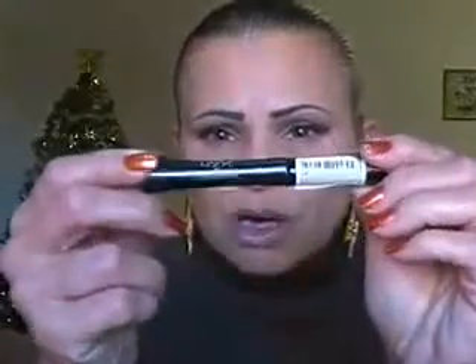For the liquid liner on my top lash line I used NYX in dark brown. And for a primer on my lips I used this Lumini lip primer. Over that I used this Rimmel lipstick in Airy Fairy — it's a gorgeous, gorgeous pink nude. And over that I applied this Beauty Rush minty lip shine from Victoria's Secret; it's clear but you can taste the mint.